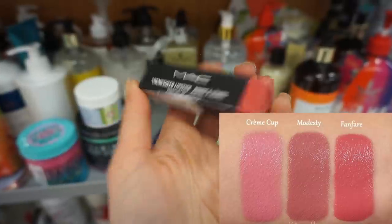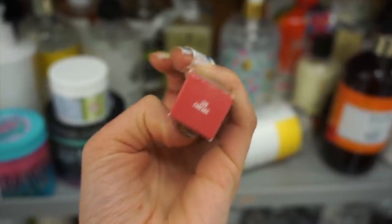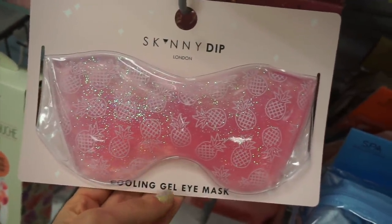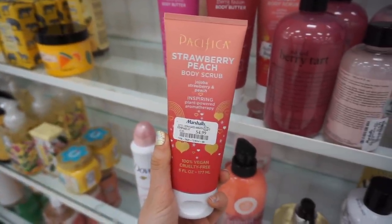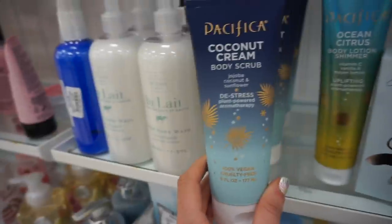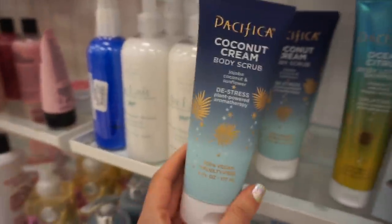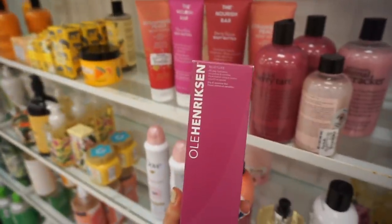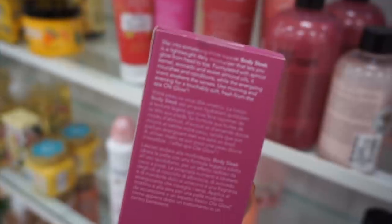On to my next store. I found the MAC Cream Sheen Lipstick in the shade Fanfare — actually my mom's favorite shade — a really pretty nude pink for $7.99. The Skinny Dip Cooling Gel Eye Mask, which was fun and sparkly, for $3.99. Then at another store, the Pacifica Strawberry Peach Body Scrub for $4.99, the Coconut Cream Body Scrub for $4.99, and the Pacifica Ocean Citrus Lemon Body Lotion Shimmer for $4.99. Also the Ula Herrickson Body Sleek lotion for $9.99.